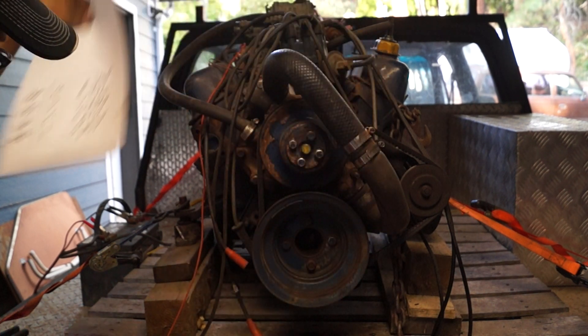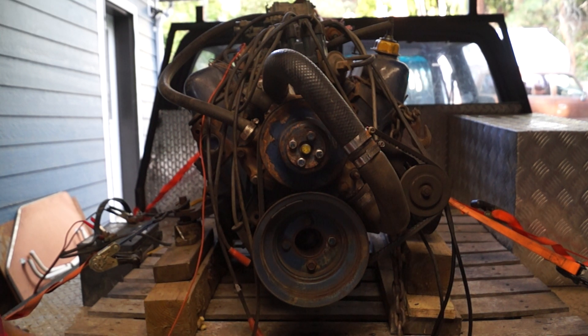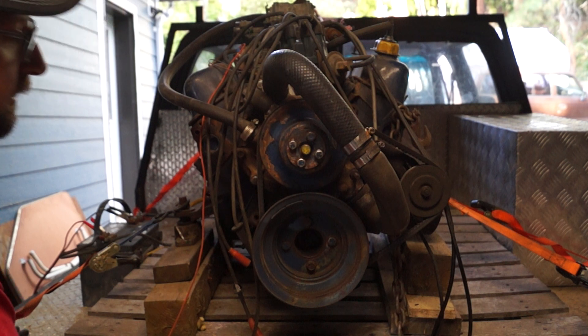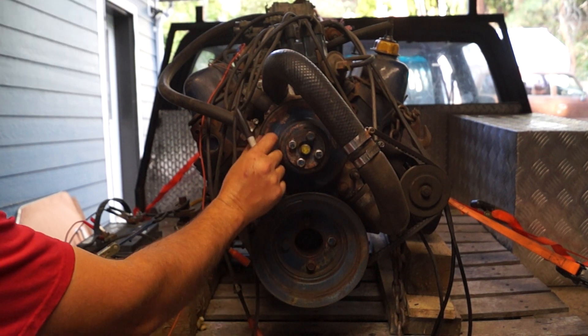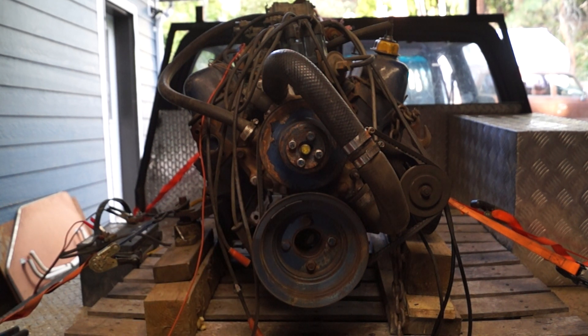This Ford 302 motor is for sale. I've got it listed for $500 Canadian, located in Kelowna, BC, Canada. If you're interested, just give me a shout. This should fit into any Ford from the 60s up to the 90s that came with a V8 in it.